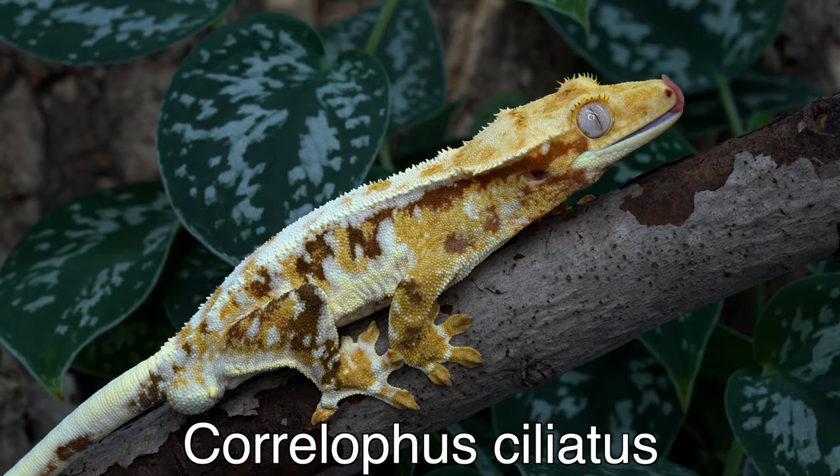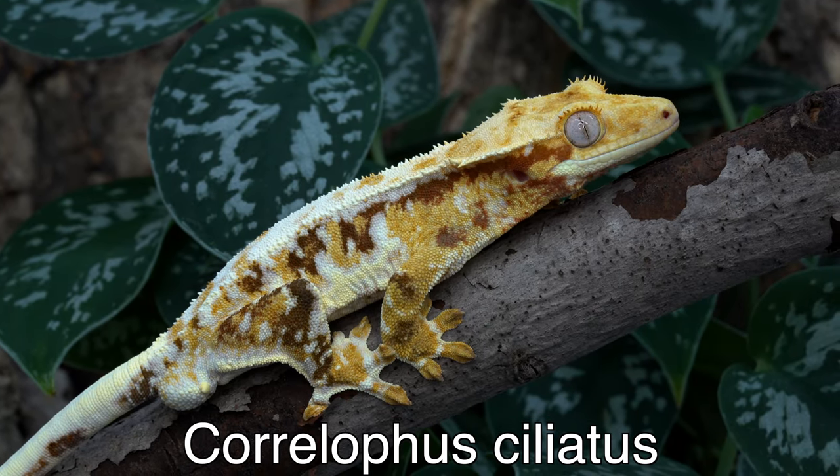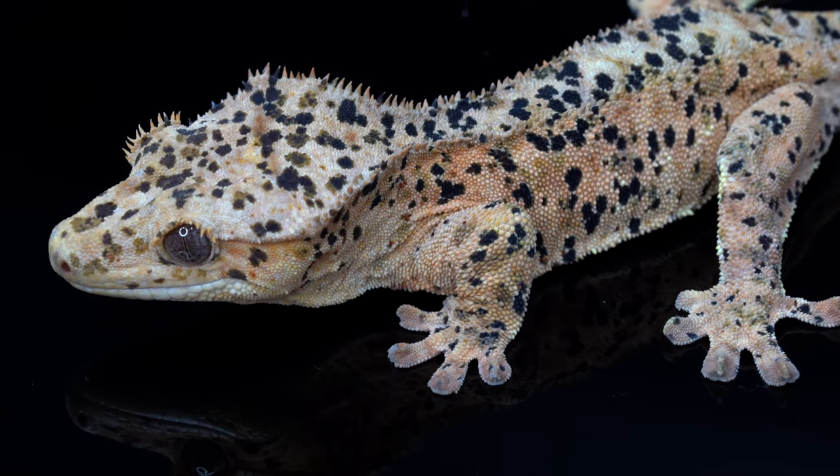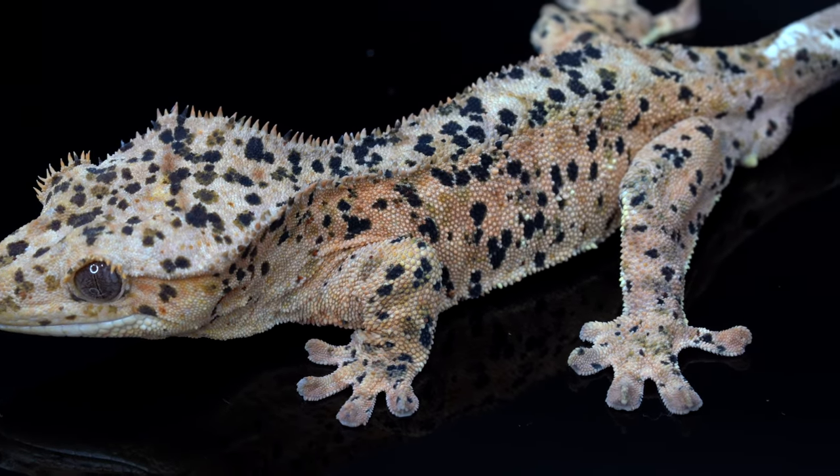Before we get into the specifics, let's go over some really cool facts about crested geckos. Their scientific name is Correlophus ciliatus, but most people just refer to them as crested geckos. They're native to southern New Caledonia, which is a chain of islands east of Australia. What's really cool is we actually previously thought they were extinct not that long ago — they were just rediscovered in 1994. In the 90s we didn't think these geckos existed, and now they're one of the most prominent reptiles in the pet trade.